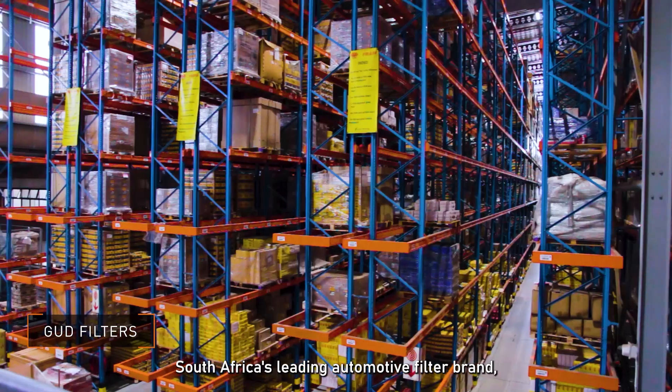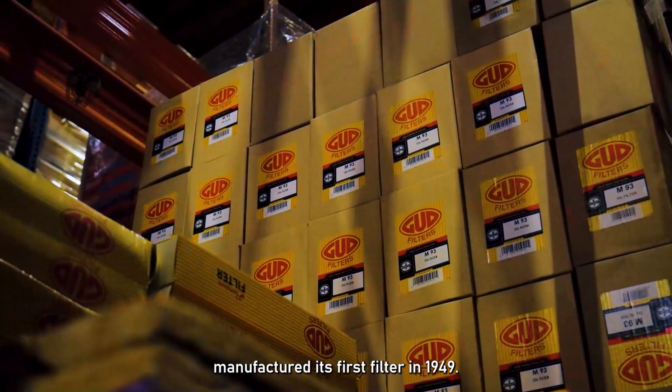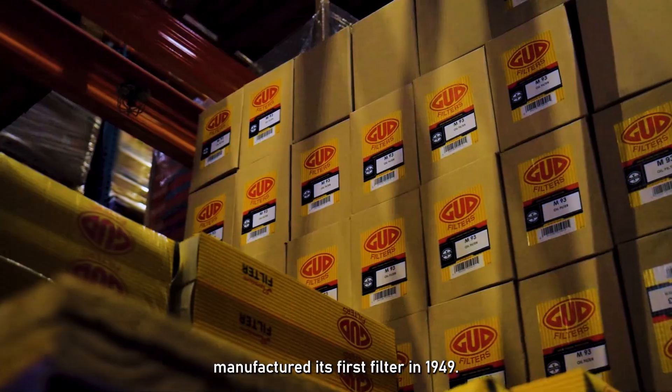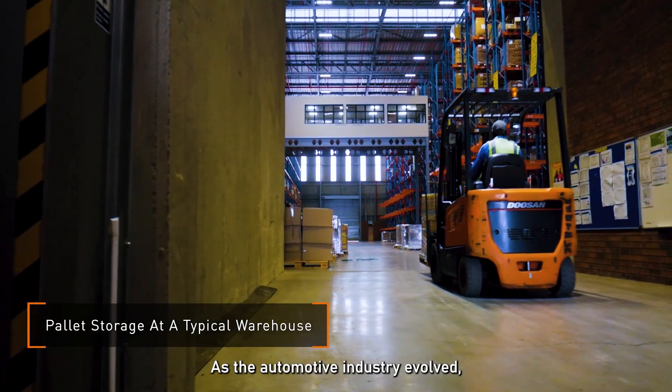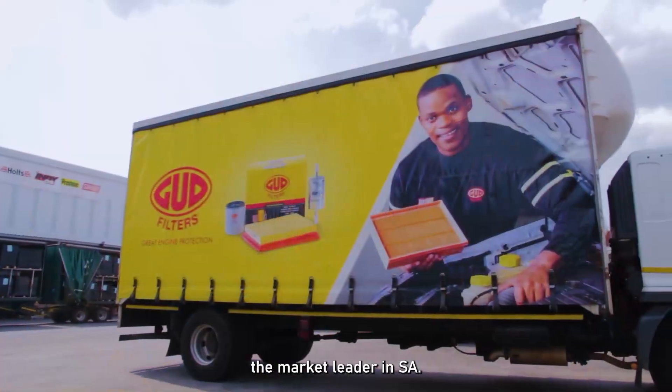South Africa's leading automotive filter brand, GUD Filters, manufactured its first filter in 1949. As the automotive industry evolved, the company expanded over time to become the market leader in SA.